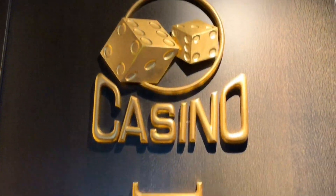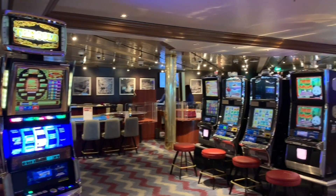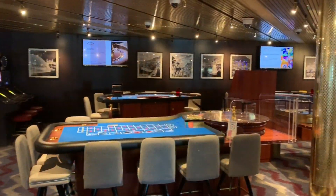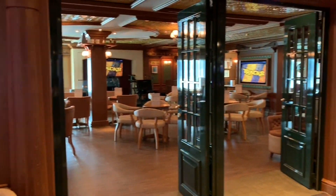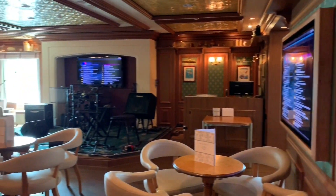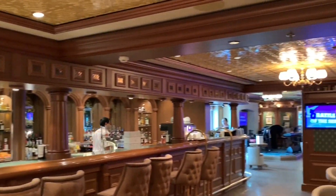Heading aft, next up we have the Monte Carlo Casino. There's plenty of ways to test your luck with a number of machines and a selection of tables. Right next door to the casino we have the Rising Sun — your local at sea. Serving a range of drinks including a large selection of beers and beer flights, this is definitely somewhere you'll want to visit. Look out for the pork scratchings — they're very moreish and worth the minimal extra supplement. The Rising Sun is also home to various quizzes, the Daily Bingo, and everyone's favourite, karaoke.